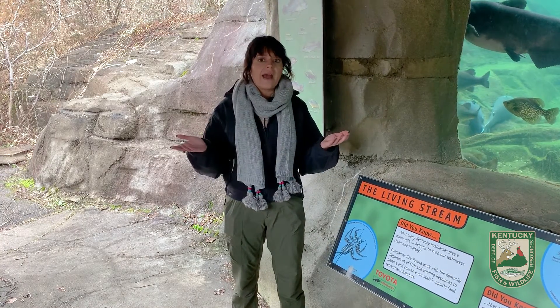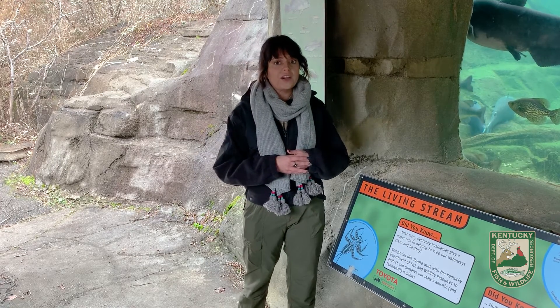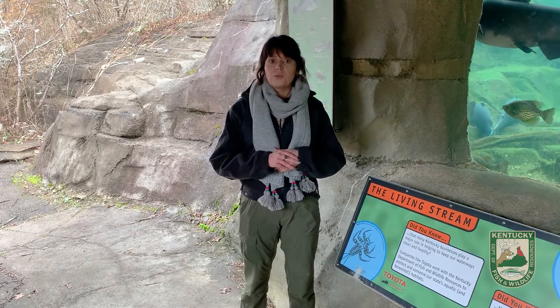We have animals like bears and bats that are hibernating or in torpor for the deeper part of the winter, and then we have animals like birds and butterflies that are making an incredibly tough journey to get to warmer weather.